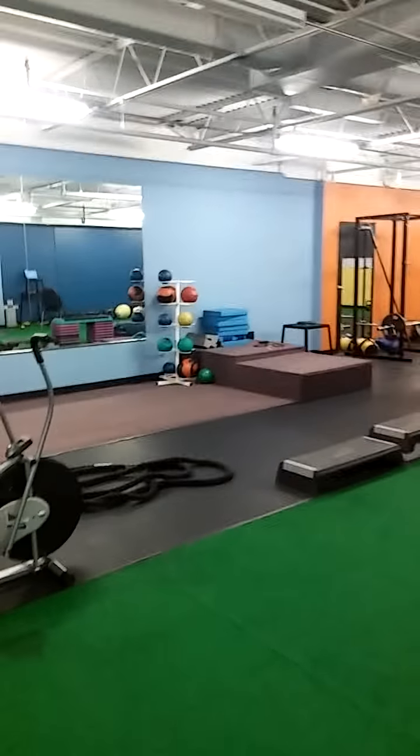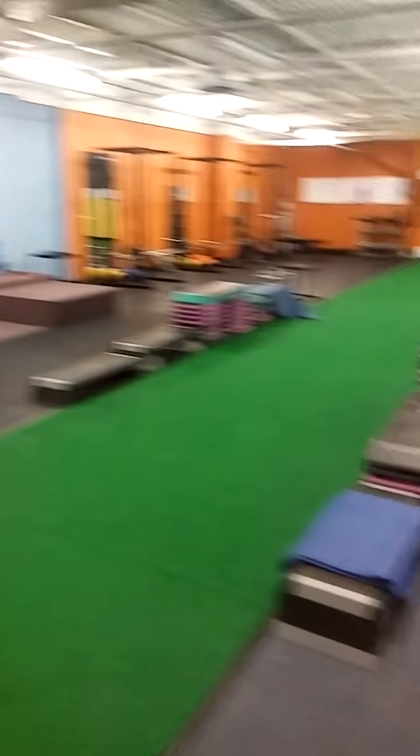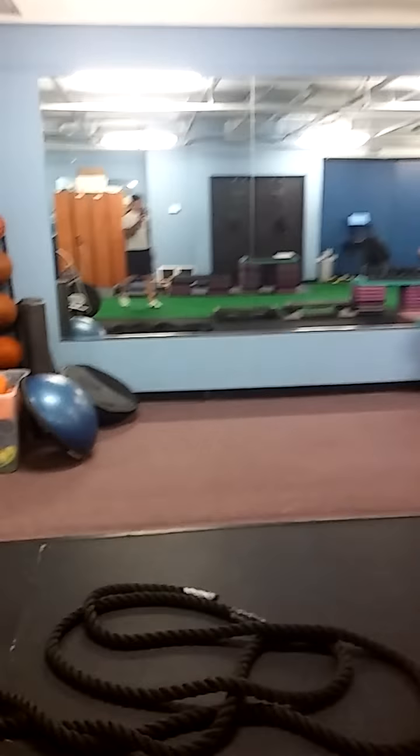Just a quick tour of our Peak Fitness Gym and how it's set up for a session. When you're a client, you come in the door and this is the gym in its entirety. The way it works is our goal is to set up sections of the gym — kind of like a factory — so we want to move clients along as we go.